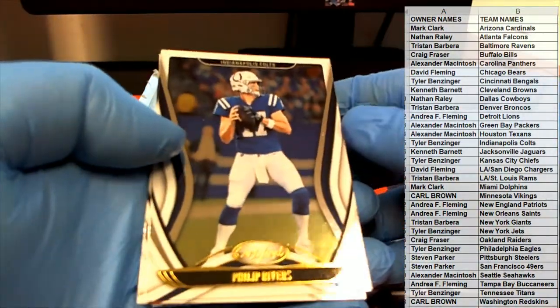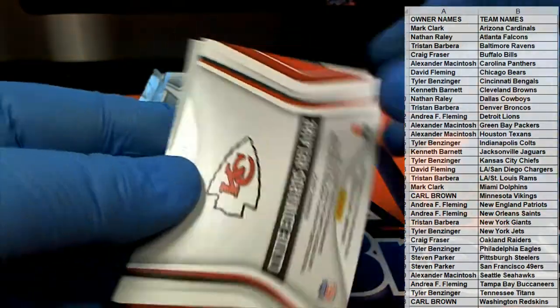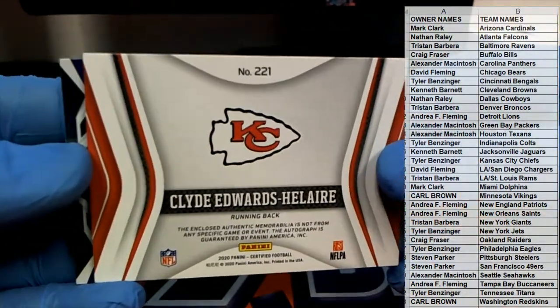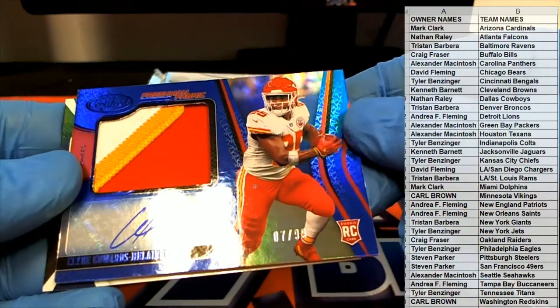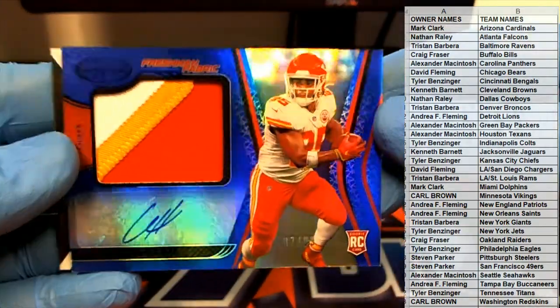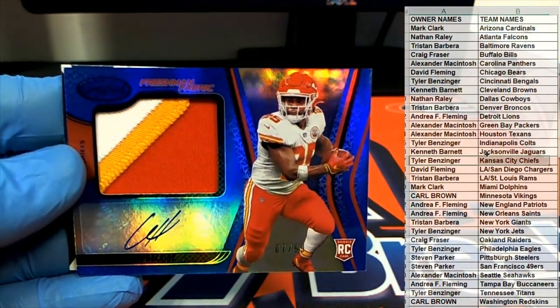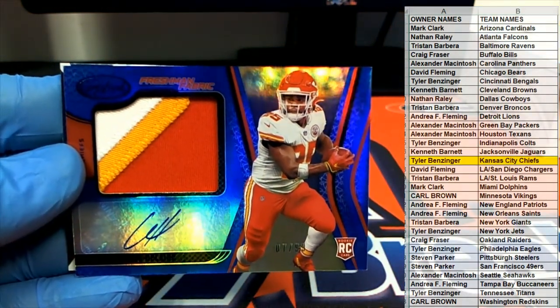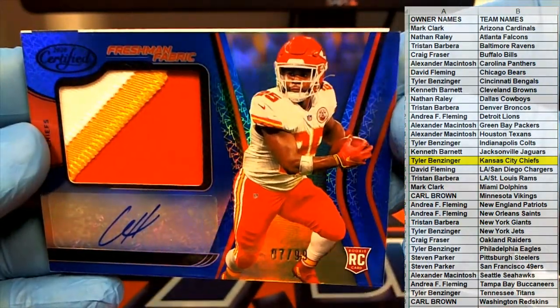Old Philip Rivers. Nice job right there — Edwards Hilaire, look out! Nice one, three color, 7 of 99. Freshman fabric for the Chiefs. Tyler B, all right man, new breaker mojo! Tyler B, nice one — 7 of 99.